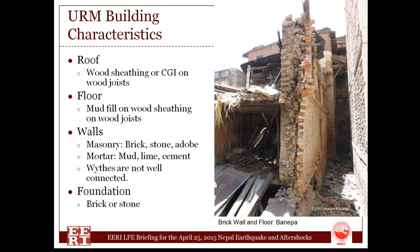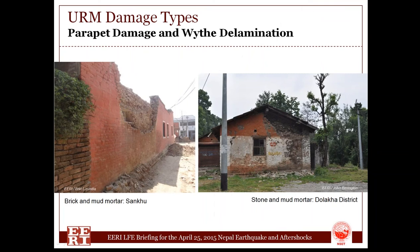Many buildings, particularly in rural areas, have mud mortar. Some have lime added, and some of the more modern ones have cement mortar. You can see from the pictures that the wythes of the buildings are not well connected in many cases — they lack header courses or effective header courses, tending to lead to delamination. Stone and brick form foundations; we did not tend to see concrete foundations. In terms of general damage categories, it's very similar to what we've seen around the world in past earthquakes. This kind of building stock has a poor track record of performance, and unfortunately that continued in this event.